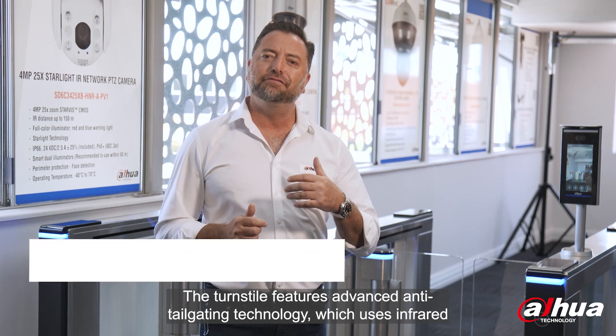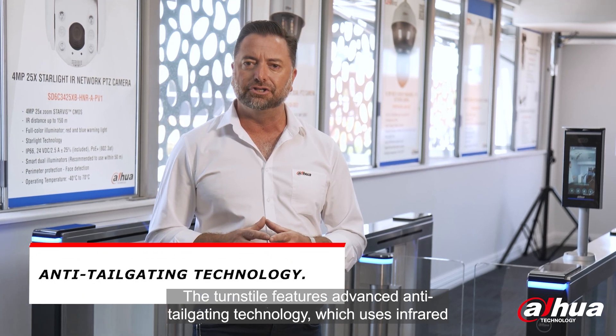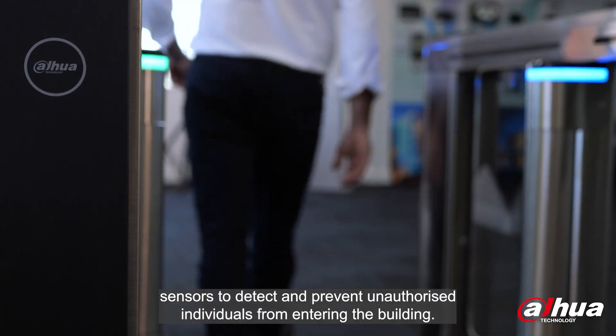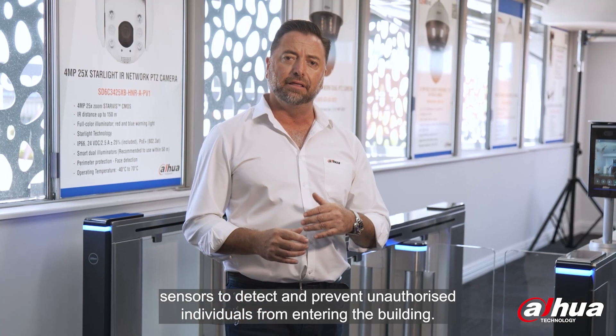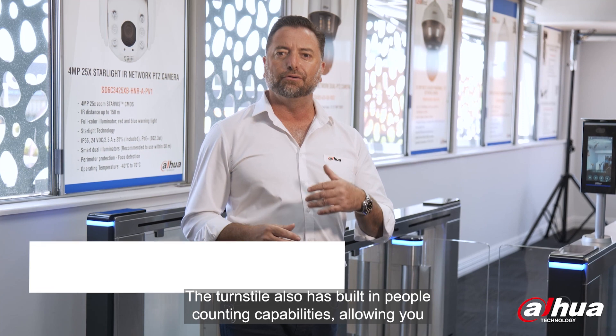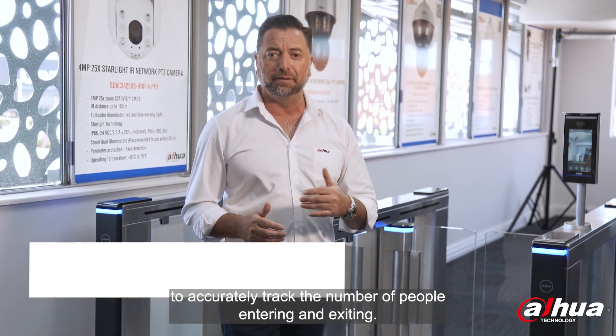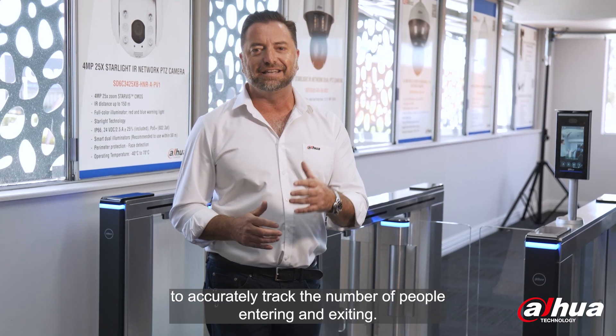The turnstile features advanced anti-tailgating technology, which uses infrared sensors to detect and prevent unauthorized individuals from entering the building. The turnstile also has built-in people counting capabilities, allowing you to accurately track the number of people entering and exiting.